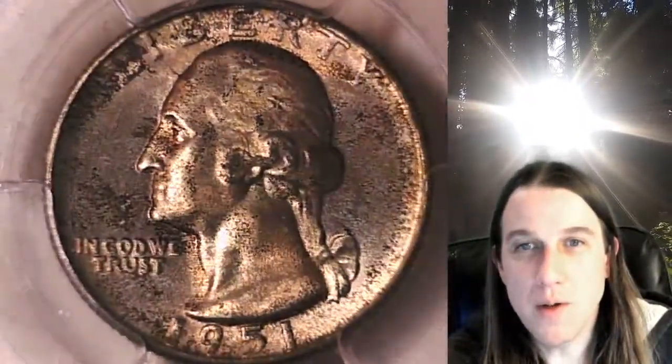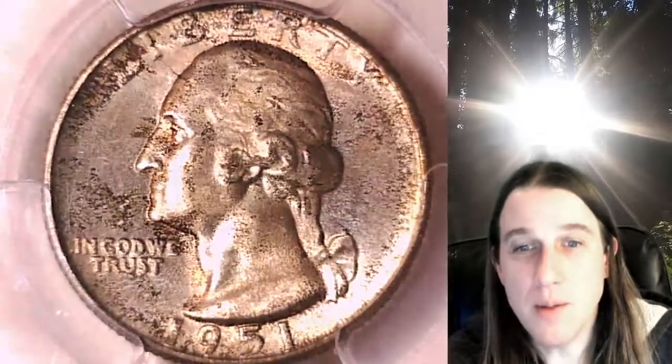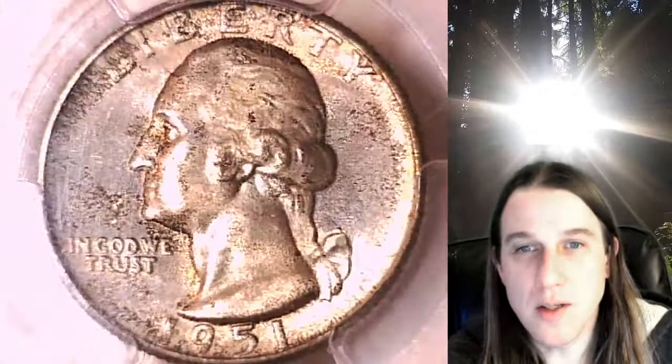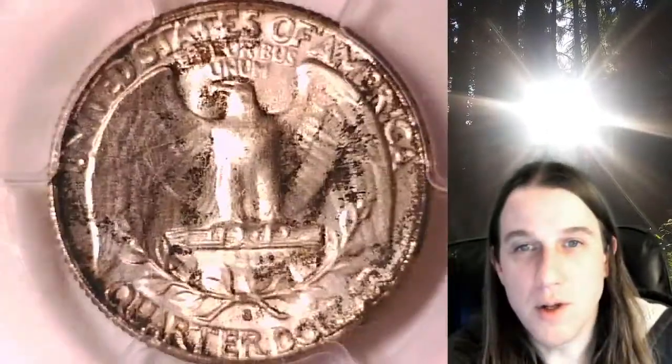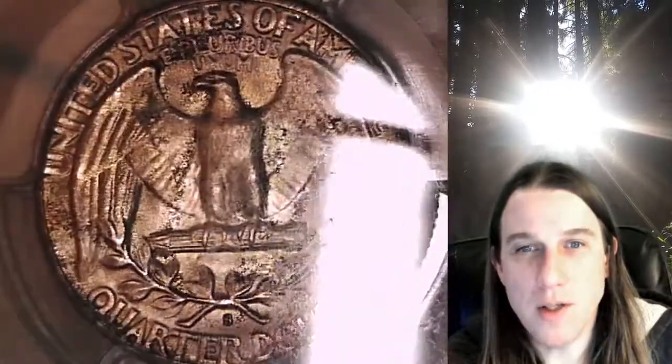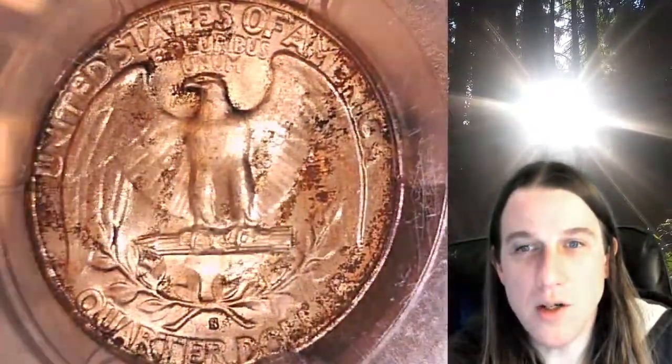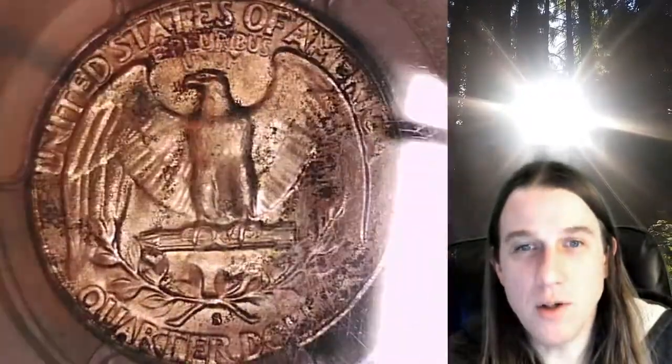This quarter is going to go up for sale on my eBay store. You can find it by following the link in the description below the video — it'll take you to this exact quarter on eBay. Once there, you can also take a look at over 3,600 PCGS graded coins for sale. We currently have more PCGS graded coins for sale on eBay than any other seller, so if you're looking to add a PCGS graded coin to your collection, there's a really good chance you'll find it here at Time Traveler's Coin Exchange.